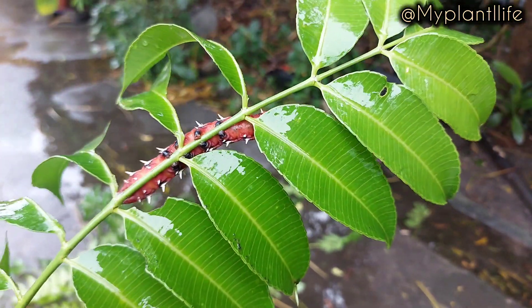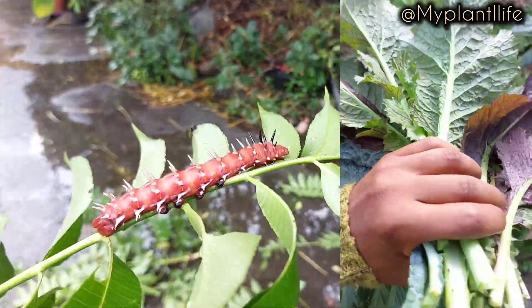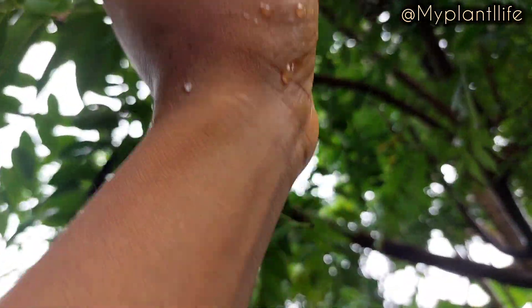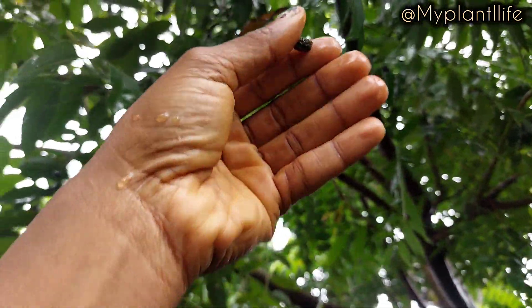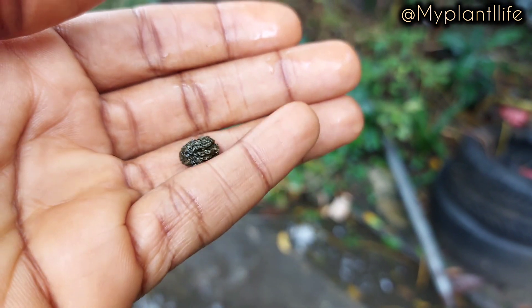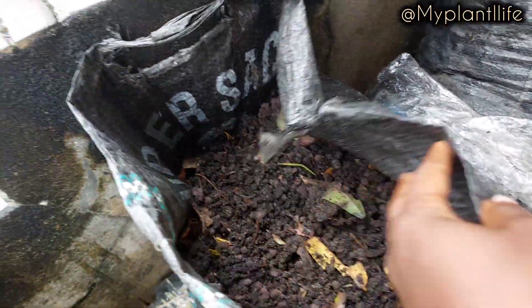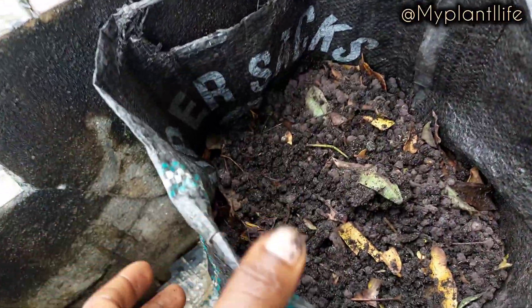For leafy vegetables like ugu, green amaranth, kale, lettuce, spinach, cabbage and more, this will grow them perfectly like they are on steroids. I also like this manure because you can apply it to your plants right away without the fear that it would burn your plants. It is also odorless, so it's a great plant nutrient for indoor plants.